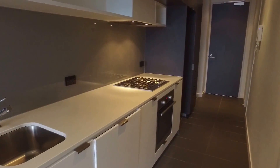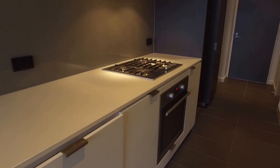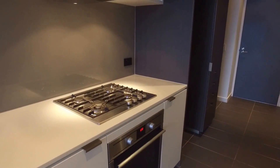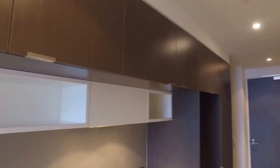Moving along to the galley kitchen: in-built dishwasher, gas cooktop, electric oven, caesarstone bench top, and as you can see loads of cupboard space.